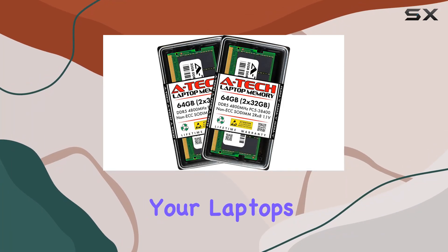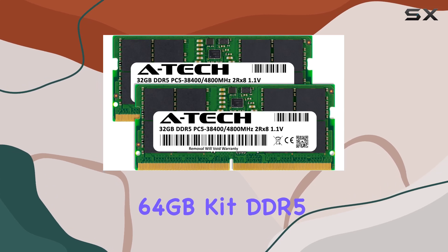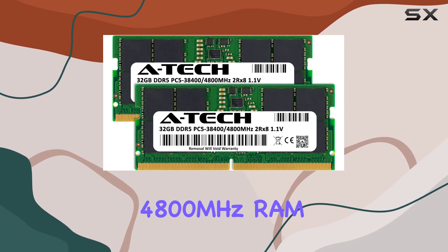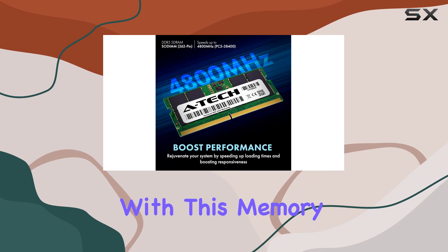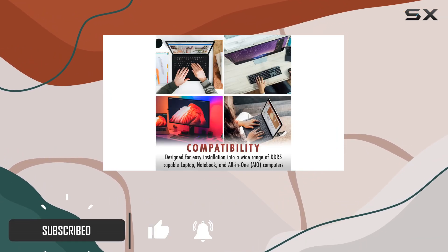Are you looking to supercharge your laptop's performance? Look no further than the A-Tech 64 gigabytes kit DDR5 4800 megahertz RAM. With this memory upgrade, you can take your laptop to the next level — whether you're a gamer, a content creator, or a professional needing maximum multitasking power.